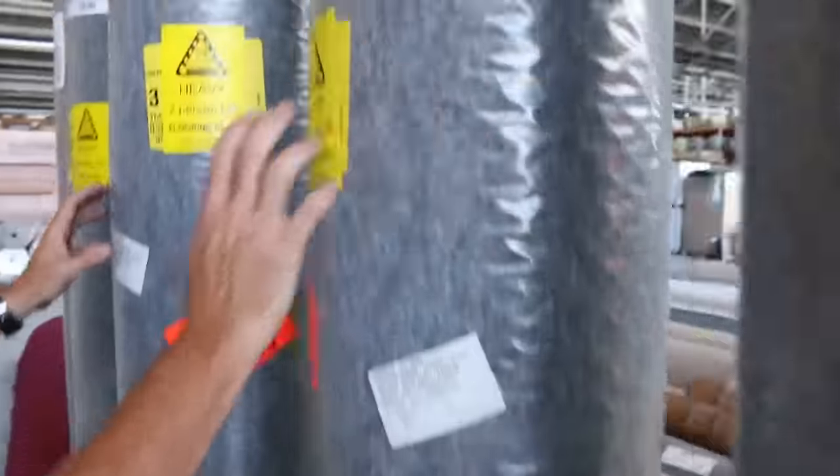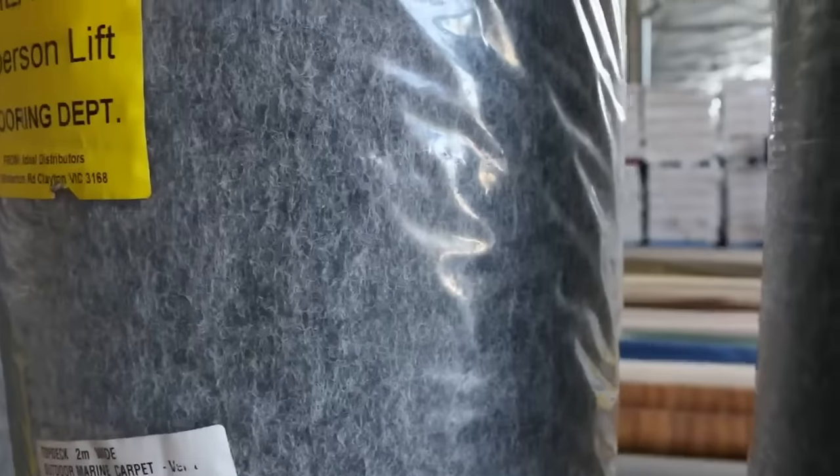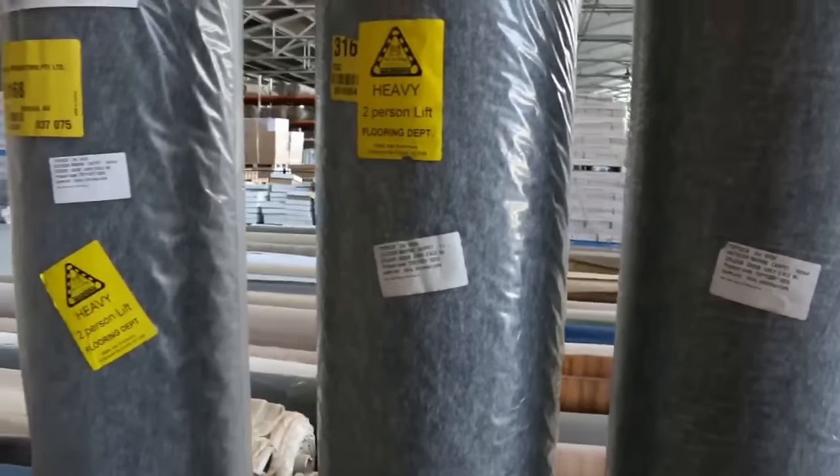We've got some bigger rolls here going into the sort of 10 to 15 meter rolls — good quality carpets again. We've got some indoor/outdoor carpet here. The roll sizes vary but they're all around about 14 meters and they generally sell for around about $20 a linear meter. That's under half price.